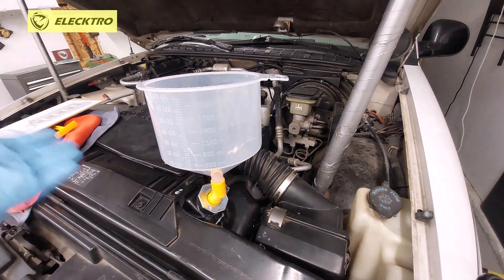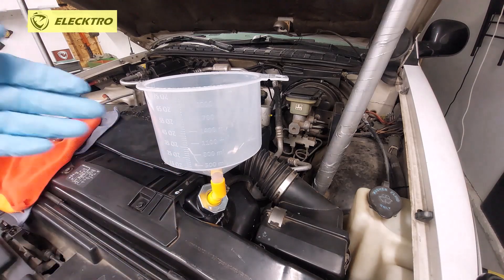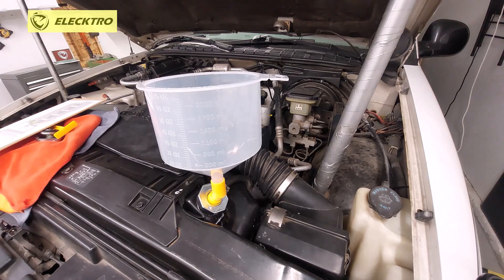Little by little the air escapes, reaches the radiator and is purged or exits through the radiator cap in the tank. In many vehicles that happens, but in other vehicles, due to their design, many times the air remains there.